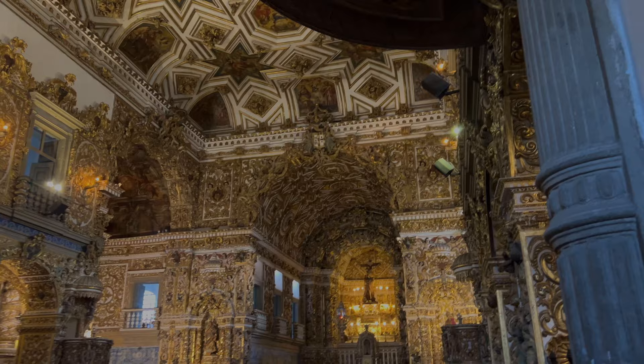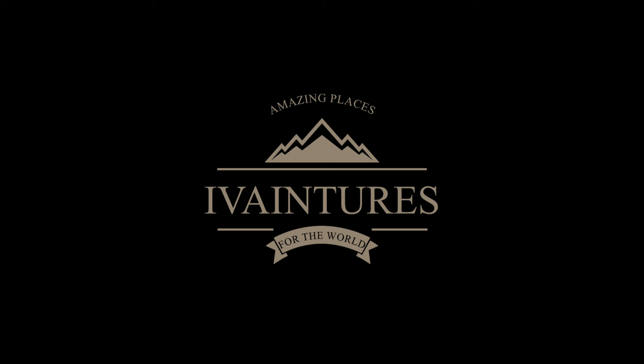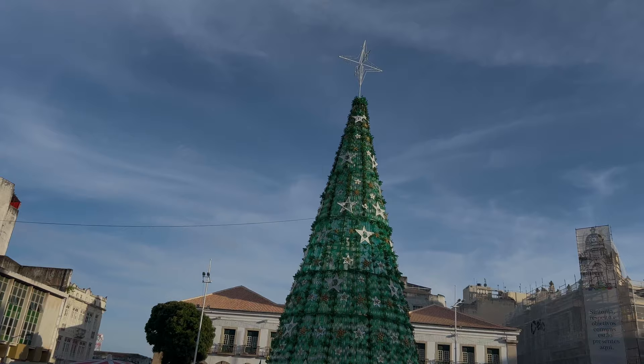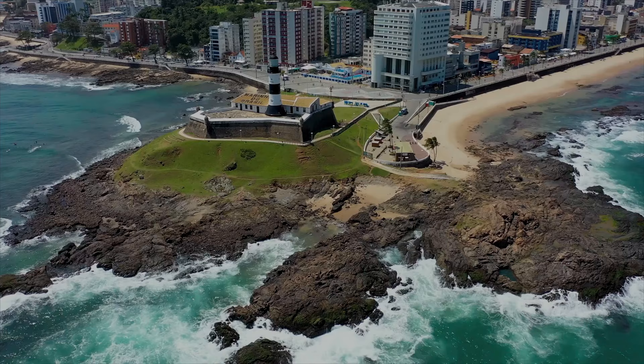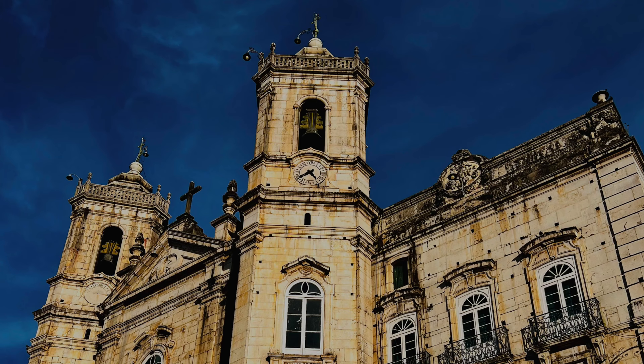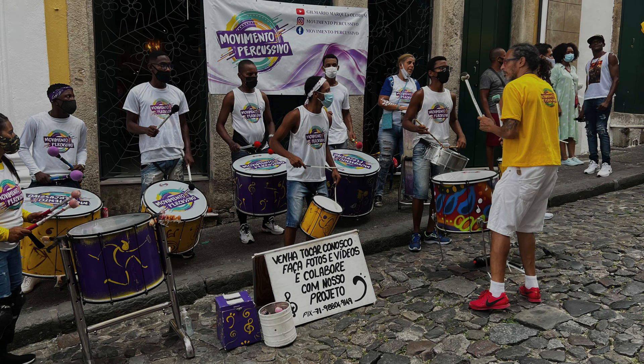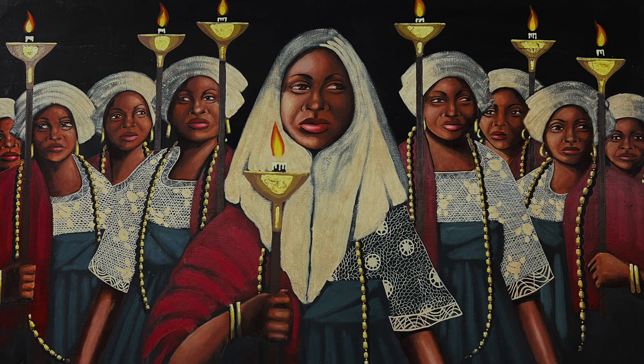The ceiling art is so elaborate that it has been compared to that of the Sistine Chapel inside the Vatican. Salvador is one of the most beautiful and visited cities in Brazil. It brings together countless attractions and sights for all tastes: beaches and natural beauty, historical places which refer to the beginning of Brazilian colonization, lots of music, typical cuisine, religion, and it has one of the biggest carnivals in the world.